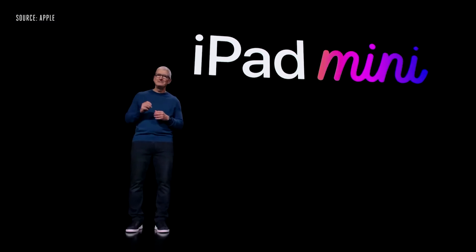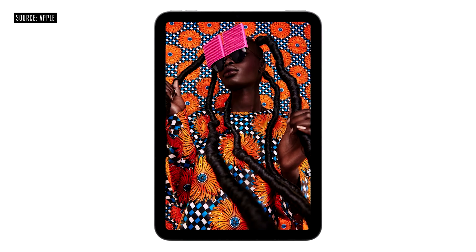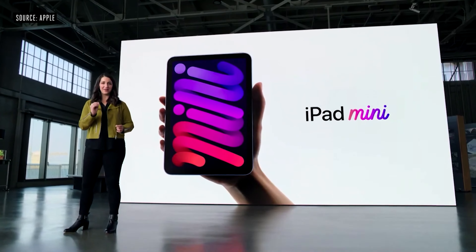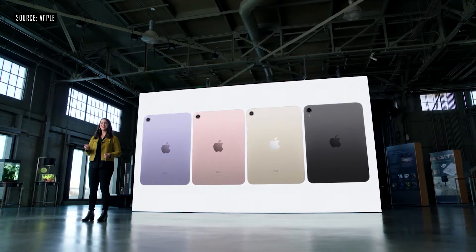The iPad mini definitely takes center stage for much needed upgrades. Apple has increased its screen size, making the borders much smaller. We're seeing nice rounded edges with an ultra thin design, and the fingerprint sensor can now be found on the top right hand corner to accommodate its ultra small edges. It retails at $499 and comes in four colors: purple, pink, starlight, and space gray. On a side note, why do they put so much effort into renaming the color beige? Just call it beige or off white — starlight is so dramatic.